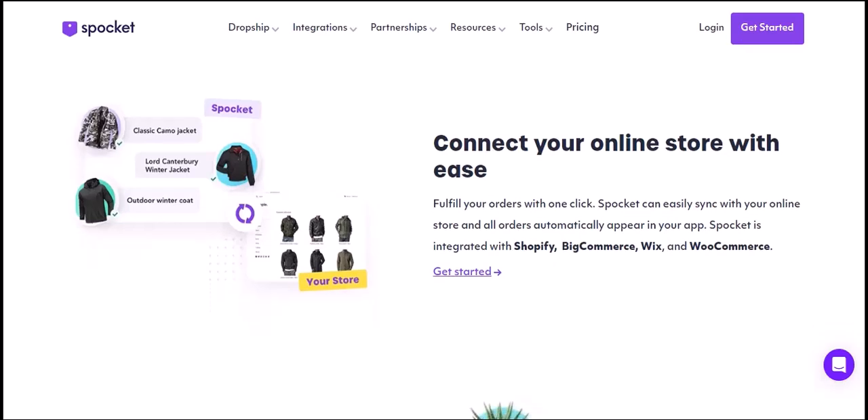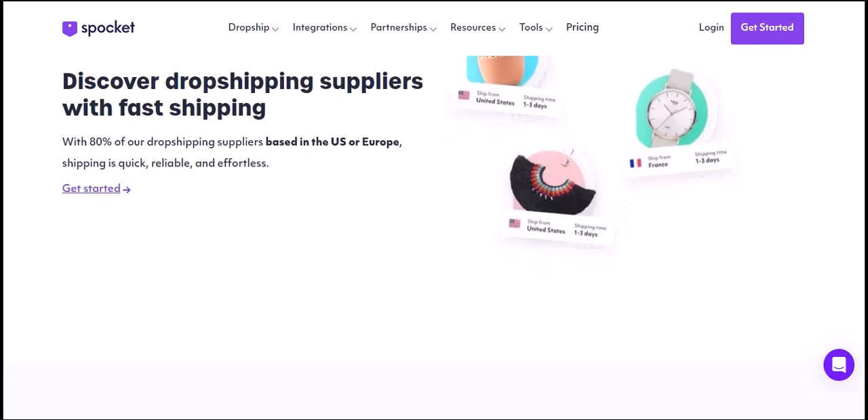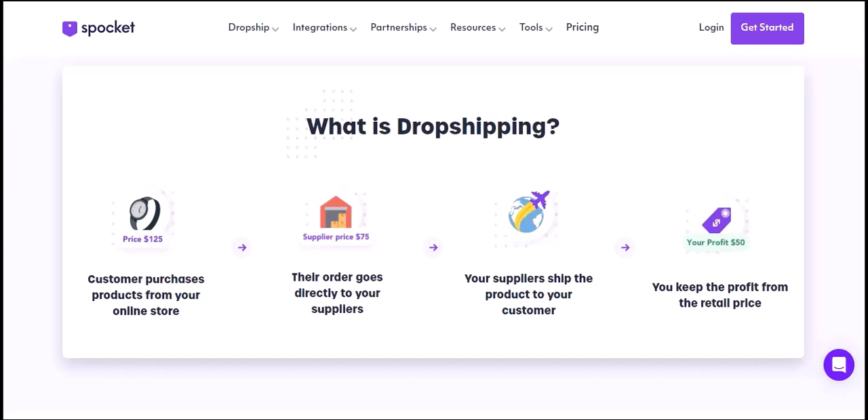So, how much can you borrow with Clio? The answer depends on several factors, including your credit score, income, debt-to-income ratio, and time with Clio. Remember, it's always a good idea to carefully consider your financial situation before taking on any loan. Clio can be a helpful tool, but it's essential to use it responsibly. Thanks for watching — if you have any questions or want to learn more about Clio, feel free to leave a comment below. Until next time, happy saving and spending.